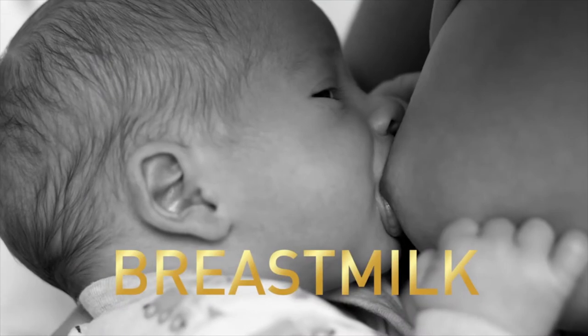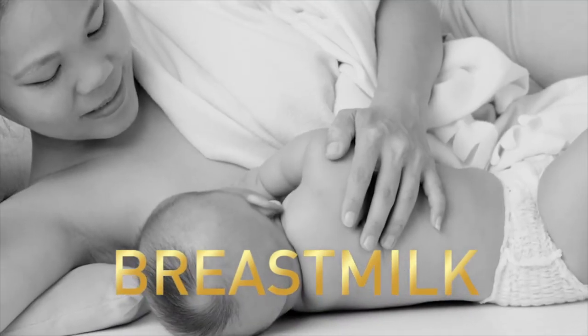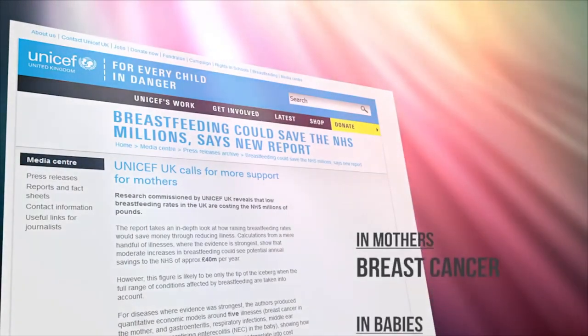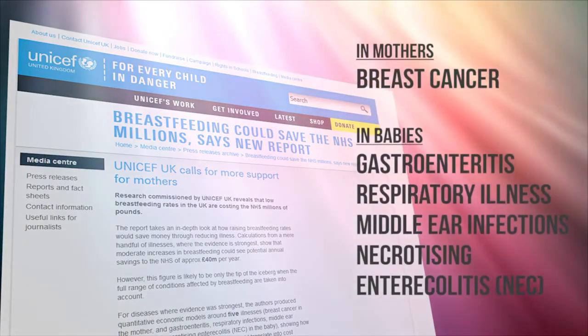Breast milk, often described as liquid gold because of the profound beneficial effects it has on the lives of both mother and baby. Did you know that UNICEF reported that the cost to the health service for treating diseases associated with not breastfeeding runs into millions? So imagine one simple product that all breastfeeding mothers already own that has been reinvented to make a difference. That product is the Mumba Bra.